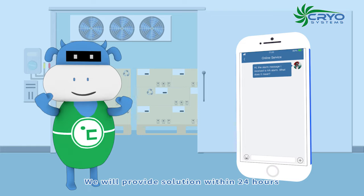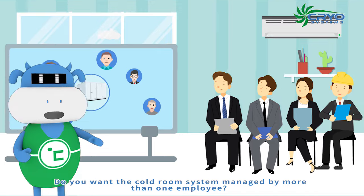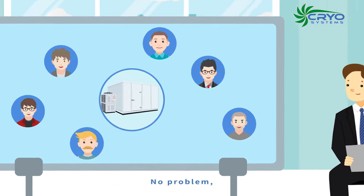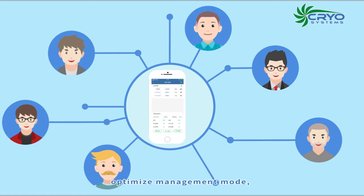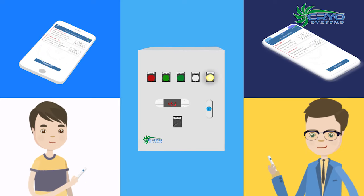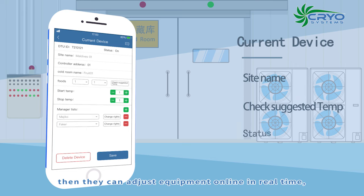Do you want the cold room system managed by more than one employee? No problem. Assign authority to several persons, optimize management mode, and receive alarm information at the same time. Then they can adjust equipment online in real time and reduce losses — it's as simple as that.